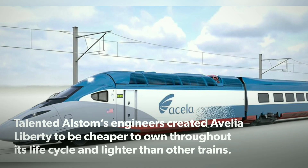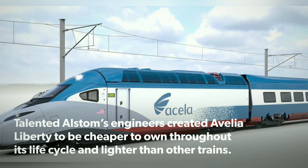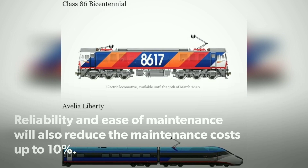Alstom's engineers created Avelia Liberty to be cheaper to own throughout its life cycle and lighter than other trains. Reliability and ease of maintenance will also reduce maintenance costs by up to 10%.